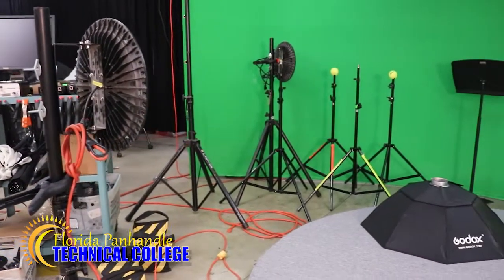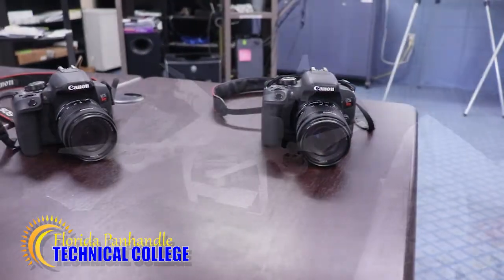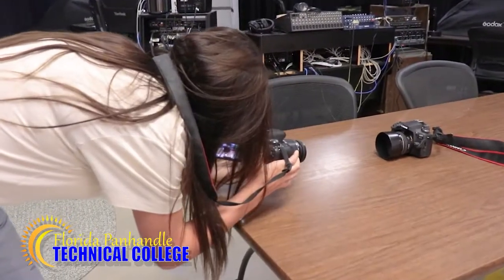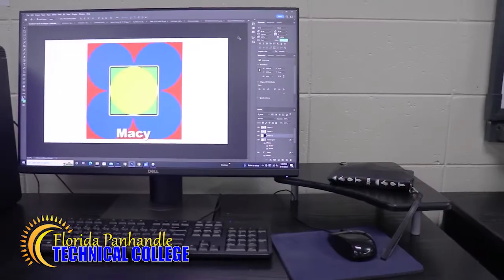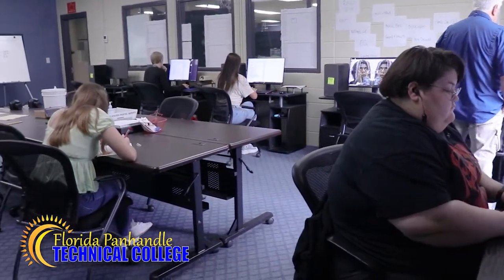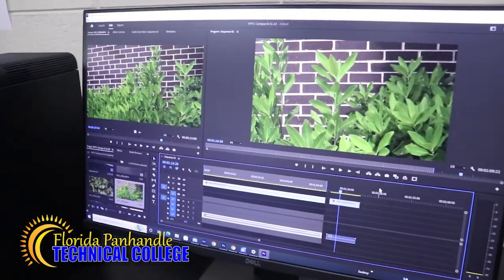In DVT, you get a hands-on learning experience using cutting-edge equipment such as cameras and drones. You learn to combine and enhance the media you create with state-of-the-art editing software. No opportunity is missed in DVT, with various certifications available including Adobe Photoshop and Premiere Pro.